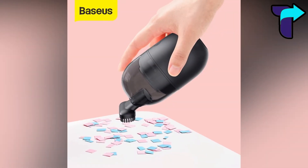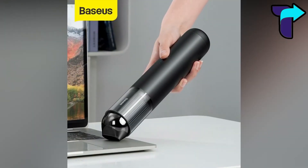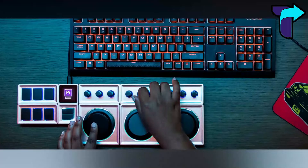It is a multi-purpose gadget with multiple suction nozzles and a 6,000 milliampere large capacity. It is one of the most accessible and most productive tools you must have in your car.